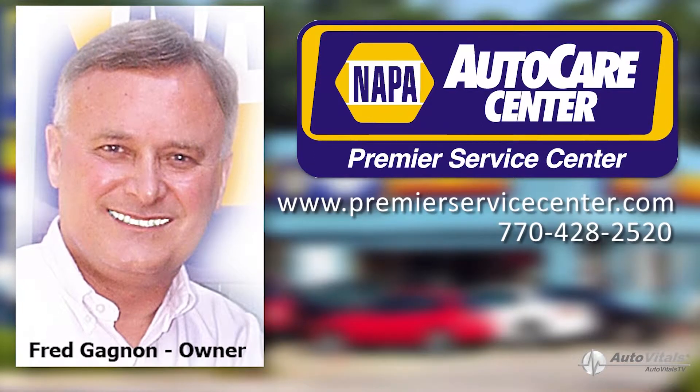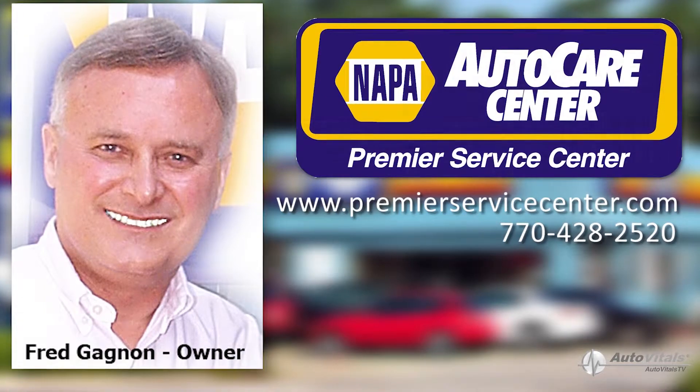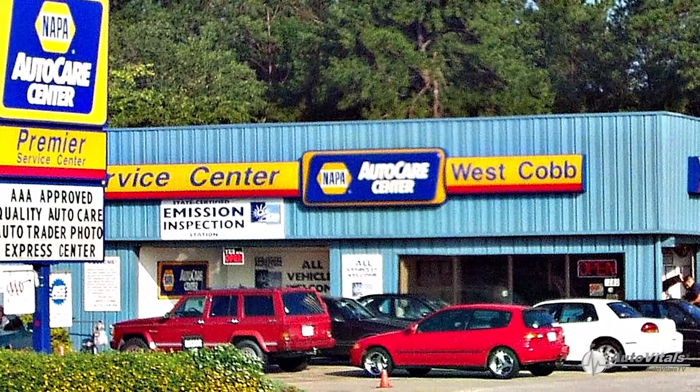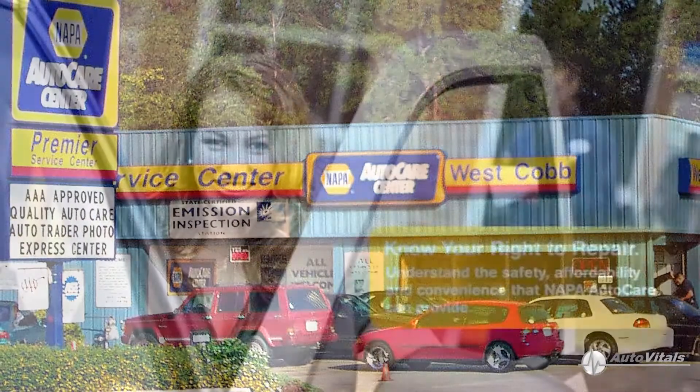Hi, Fred Gagnon here, the owner of Napa's Premier Service Center located in Marietta, GA. I hope you are doing well. If you are a first time customer, watch to the end of this video and I'll have a special discount offer just for you.